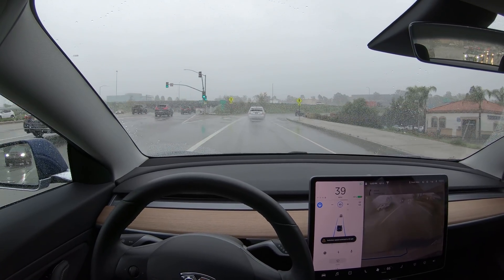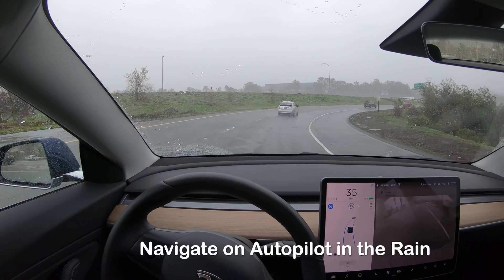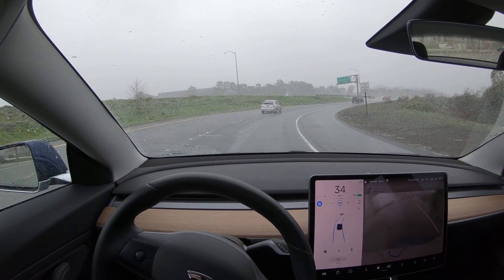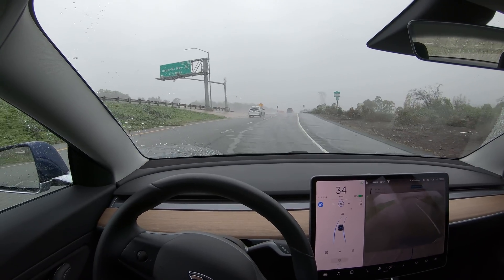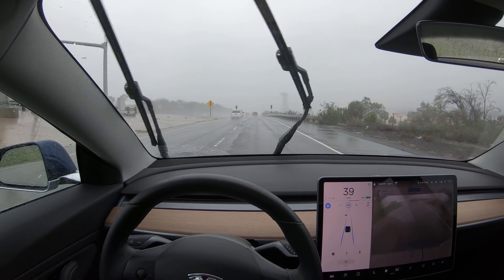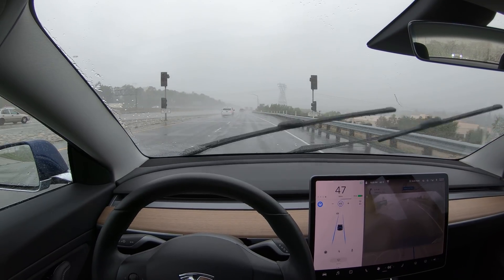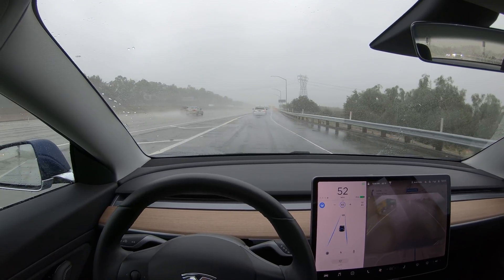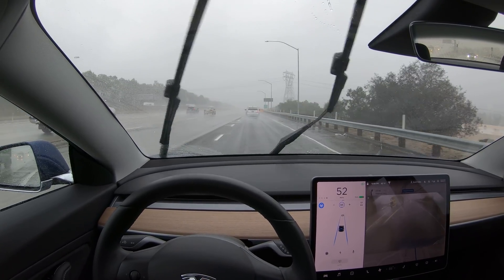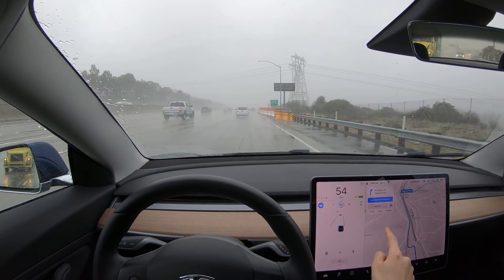Hey, it's Scott Kubo. Some of you had requested to see how navigate on autopilot works in the rain, and it's been pretty rainy lately in Southern California where I live, so let's try it out. We turned autopilot on, and when we also turn on navigate on autopilot, the car will follow its navigation to the destination. This is a Tesla Model 3 — let's turn navigate on autopilot on.